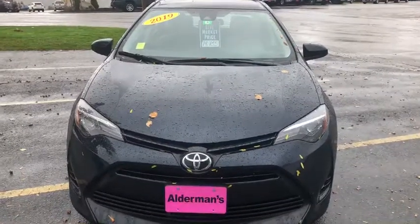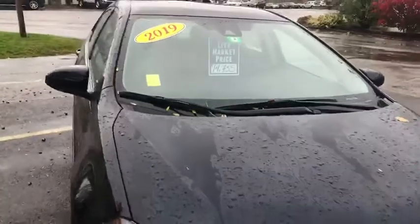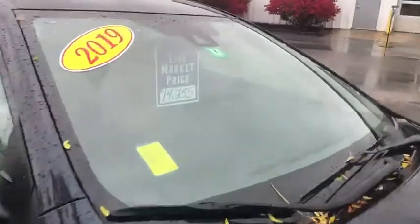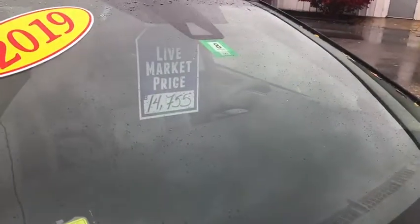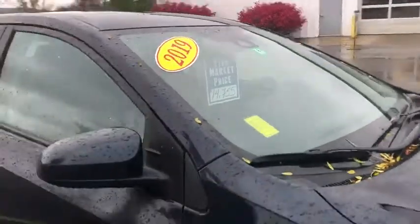Good afternoon, Facebook. Alderman Chevrolet Buick GMC here with a 2019 Toyota Corolla. I want you to remember this number: $14,755 on a 2019 Corolla. Beautiful car — we've got a few leaves on it; it's been a little rainy today.